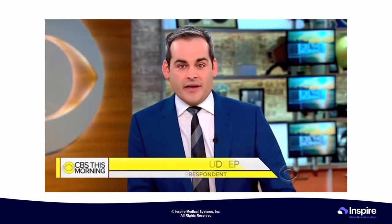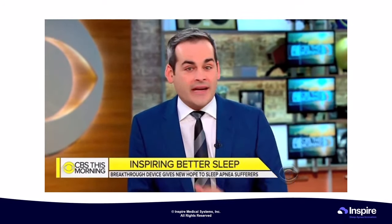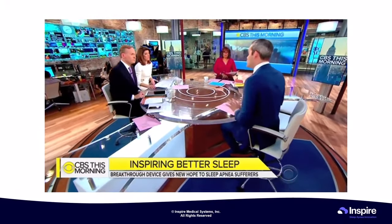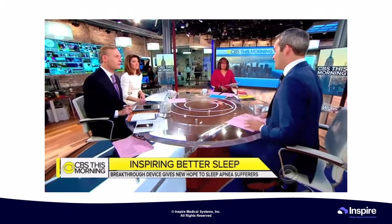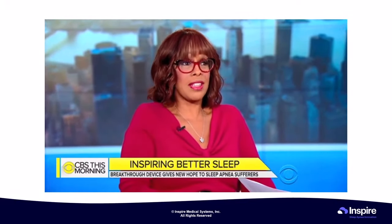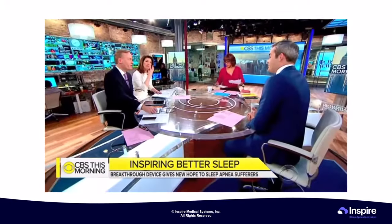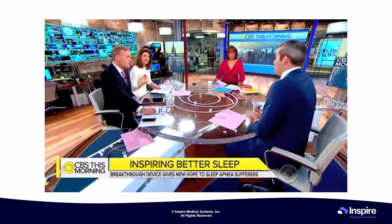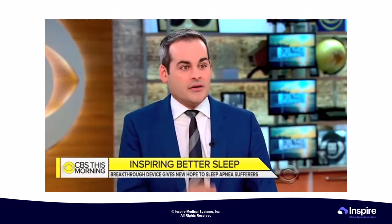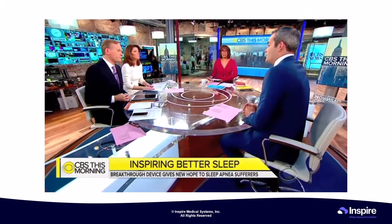Inspire is not for everyone — it's only for moderate to severe cases. Like any surgery, there is a risk of infection. Peggy says her memory is back to 100% and she's sleeping great. Insurance coverage is case-by-case, but her doctor was able to get it approved. She no longer wears the CPAP mask — with the implant, she simply turns it on at bedtime, feels the tongue pulsing forward, and sleeps soundly.